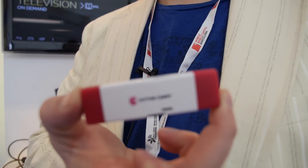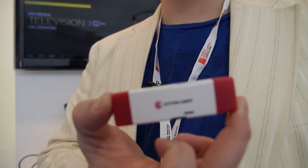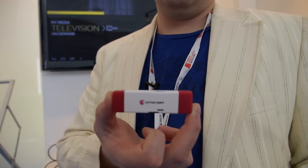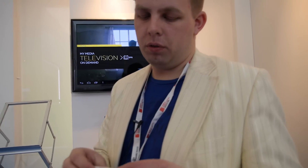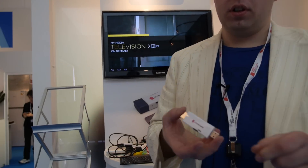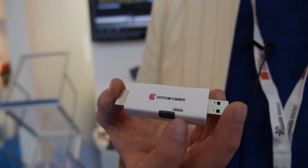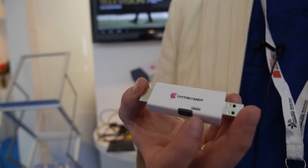Your company invented this, right? We launched it publicly in November 2011, and it was the first version of what people know today as the HDMI stick. But this is actually much more than an HDMI stick — it's a computer, the world's smallest computer. It's a full PC running on ARM.